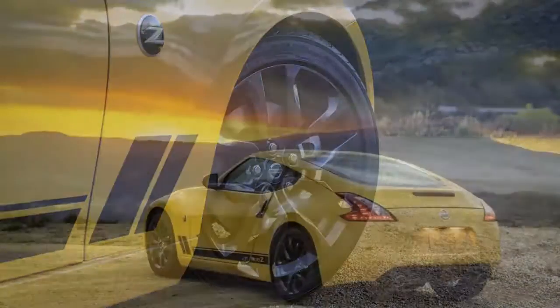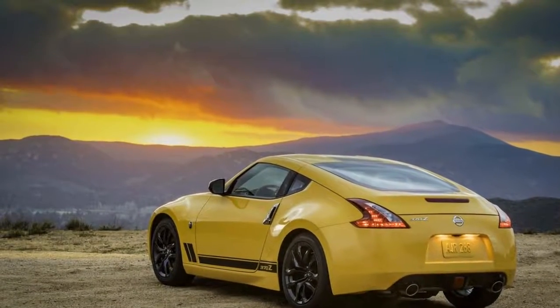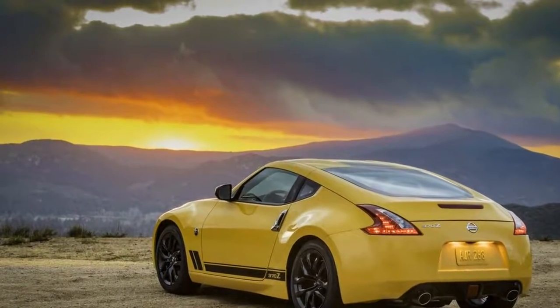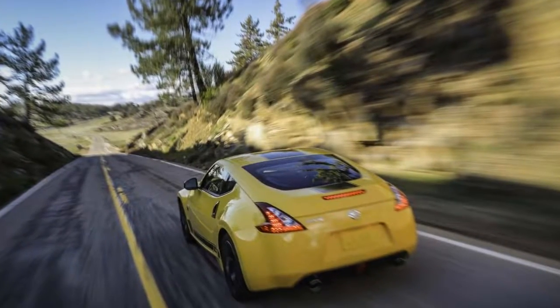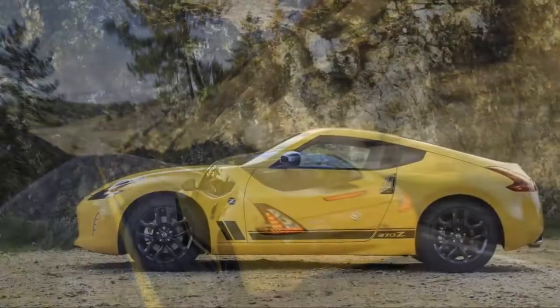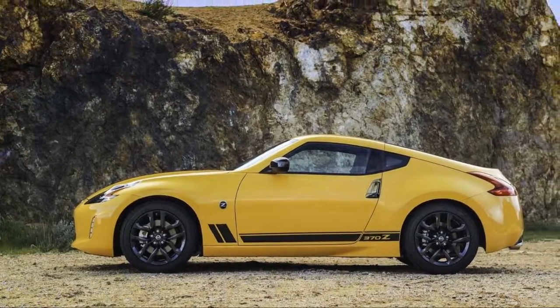This year the venerable Z returns with a very mild makeover: new lights, rear bumper, wheels, and a look at the Heritage Edition option for base coupes. Above base, the coupe is offered in Sport, Touring, and Sport Tech trims.